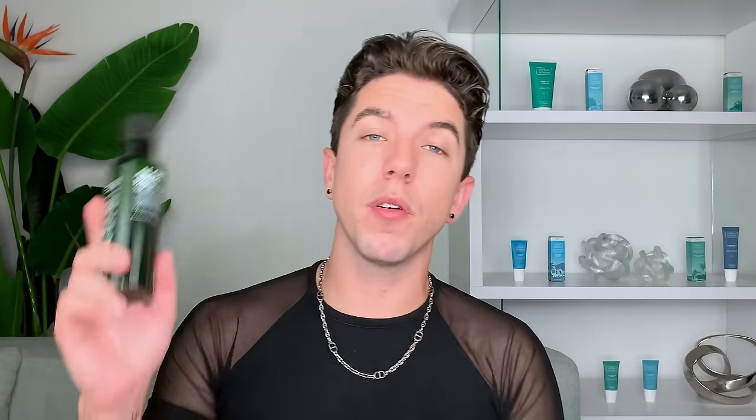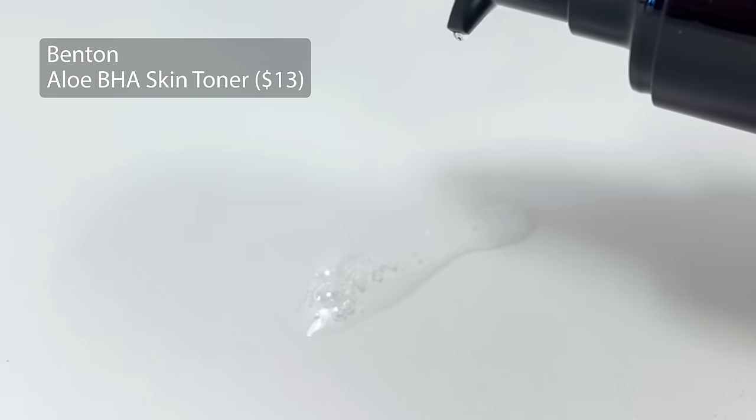Oh, I forgot about toner. I'll be honest — I am not necessarily an avid toner user. However, I know that a lot of people who really like Korean skincare do love toners, and there are a few I like. This one particularly from a brand called Benton — kind of a classic in Korean skincare. I like it because it has BHA, which is salicylic acid, alongside incredible ingredients like aloe leaf extract, snail secretion filtrate, hyaluronic acid, beta-glucan, plus 0.5% salicylic acid for pore exfoliation without the dryness.